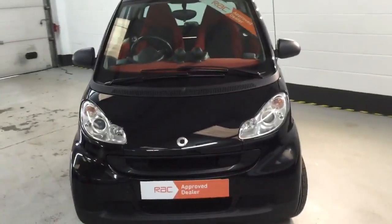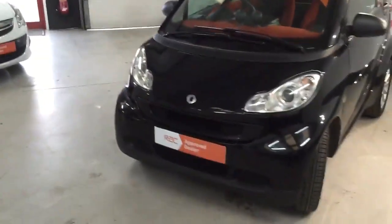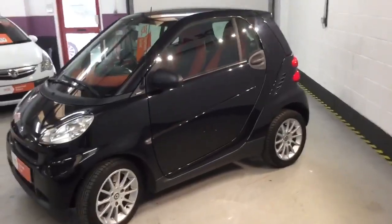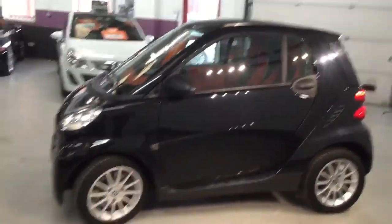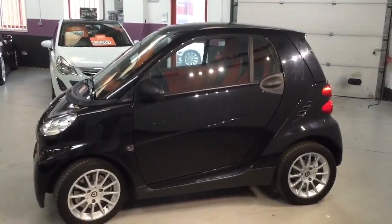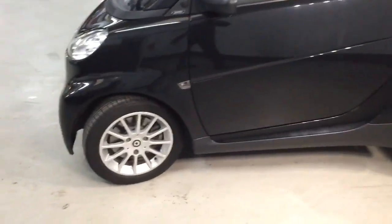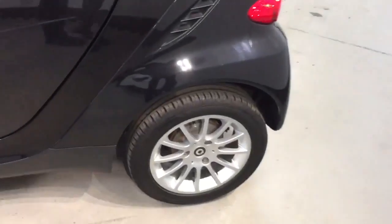Taking you around — you've got the bi-xenon headlights. We're an RAC affiliated garage, so we do an 82-point check on the car. The car needs an MOT, we will MOT it, and we'll service it. The car sits really well on these motorsport alloys.